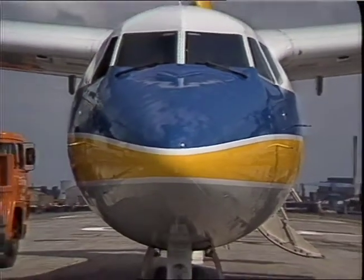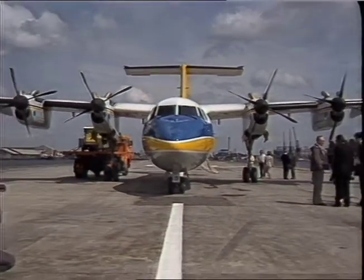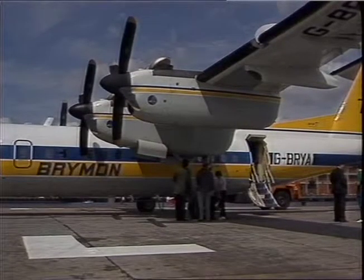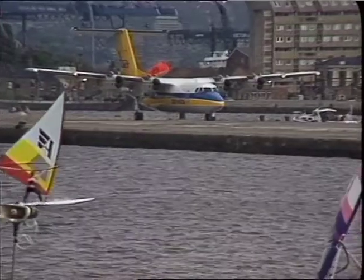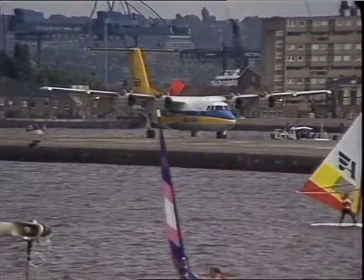Bryman City Class takes centre stage at the Stolport this morning. The standard Dash 7 aircraft has been streamlined both inside and out, with designer colours and smart navy blue uniforms for the crew. Hungry city slickers in need of breakfast are catered for with a hot galley and food provided by Trust House Forte.